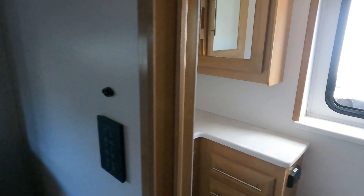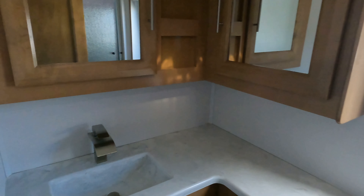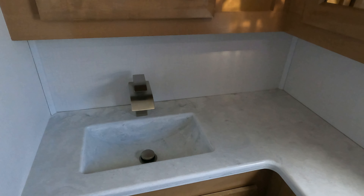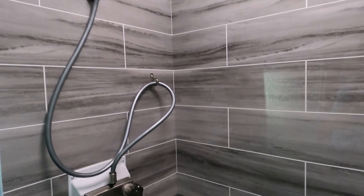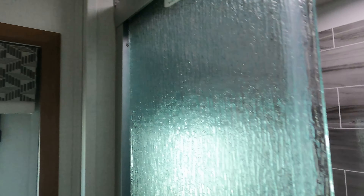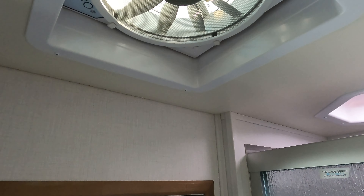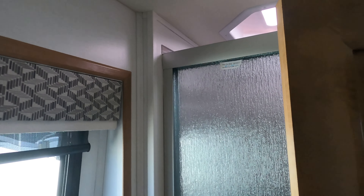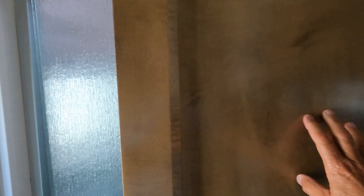Moving right to the back, we have another bathroom back here. Nicely inlaid sink. A back window, which is really nice to have in your washroom. A full shower. A fan in the bathroom, which is nice to have. And a nice finish on all the wood frame throughout.